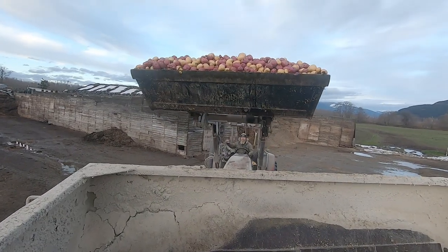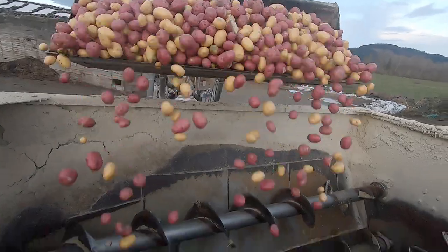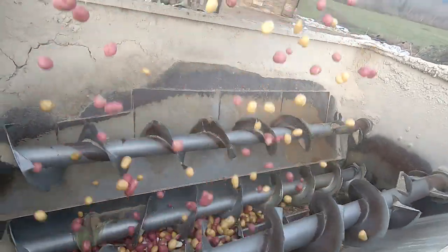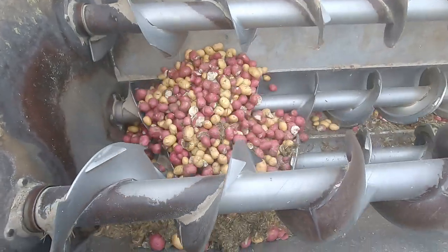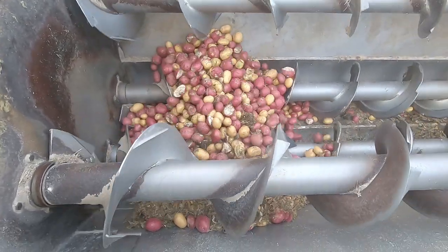Our first customer is the potatoes. As you can see, the potatoes are getting ground up by the augers, slowly but surely.